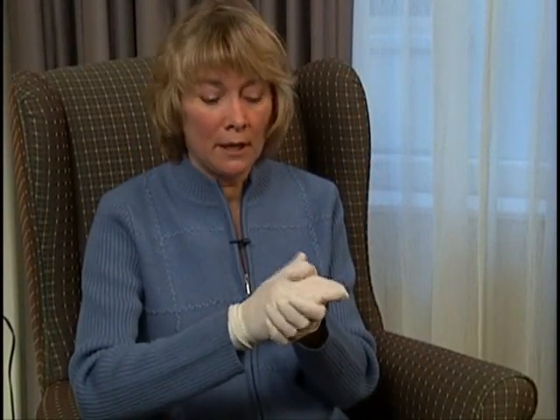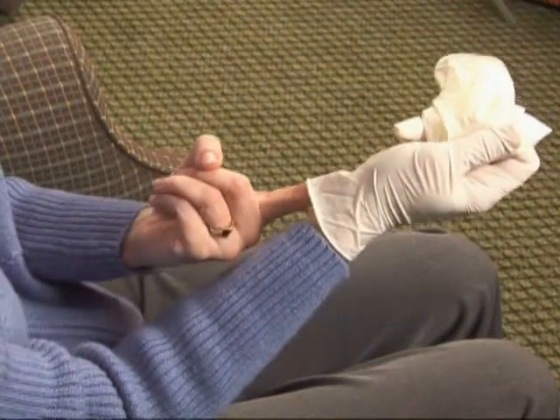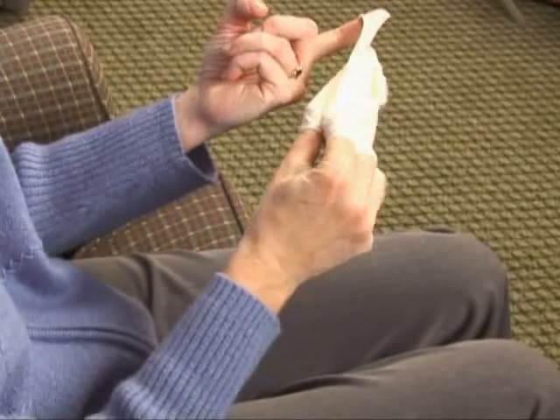To remove gloves, keep dirty to dirty and clean to clean. Take one glove, pinch it up in the middle, and pull it off. Then take your clean finger underneath the cuff, which is clean, and pull it up over the other glove until you have it in a ball, then properly dispose of it.